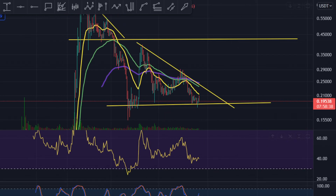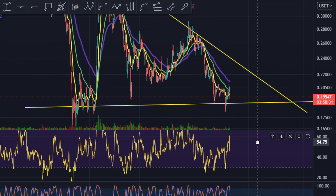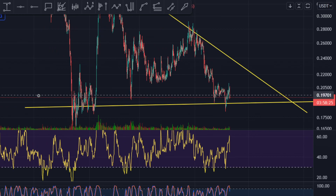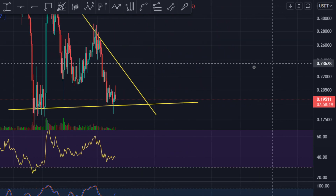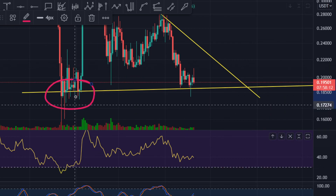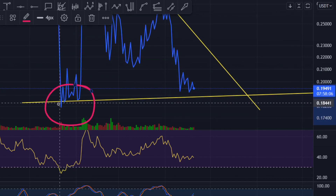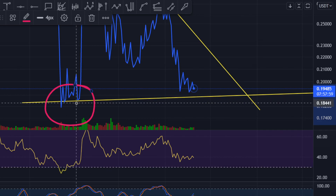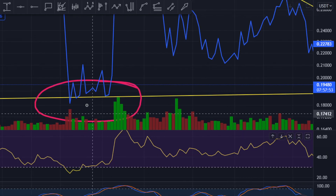In the RSI on the four-hourly or daily time frame, let me hide the EMAs for a second. Looking at the daily time frame with the line graph, you can see when we were right over here we made a beautiful bullish divergence in the daily time frame.